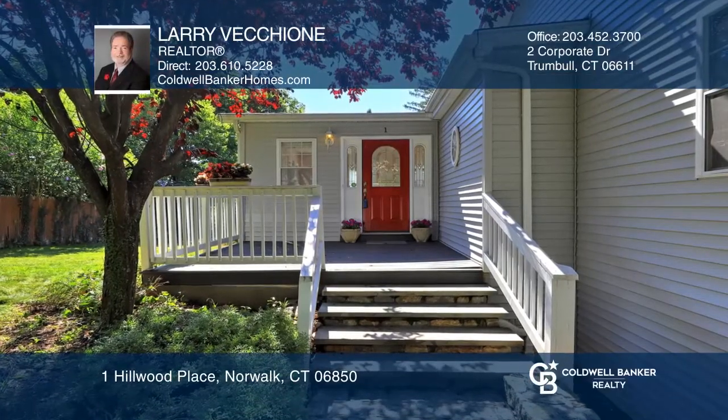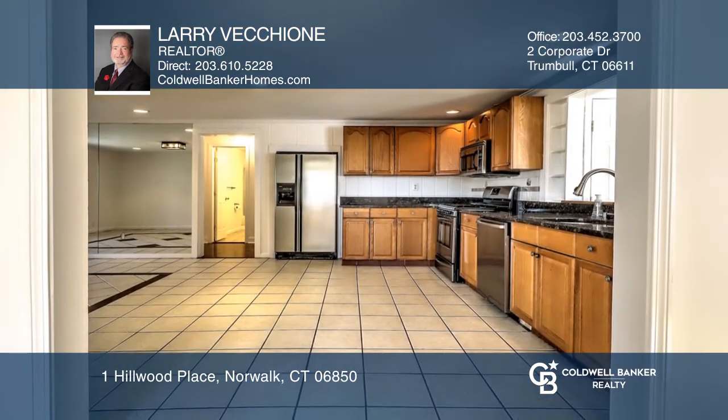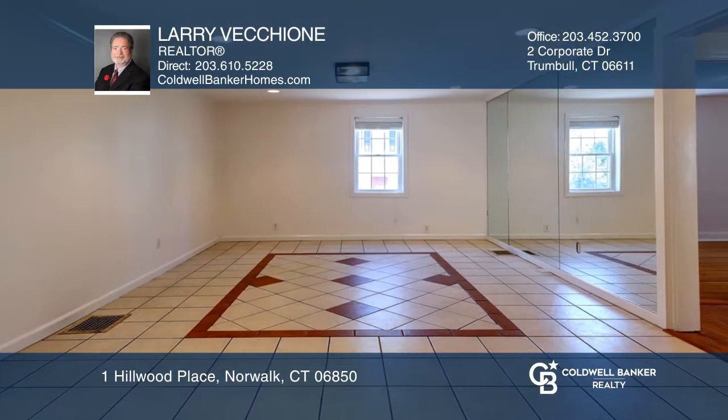This beautiful home with a great front porch is surrounded by a stone wall entrance. The living room has hardwood floors and French doors bathing the room with natural light. The kitchen has granite countertops and stainless steel appliances.